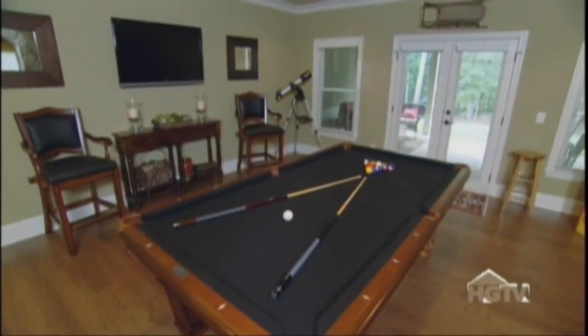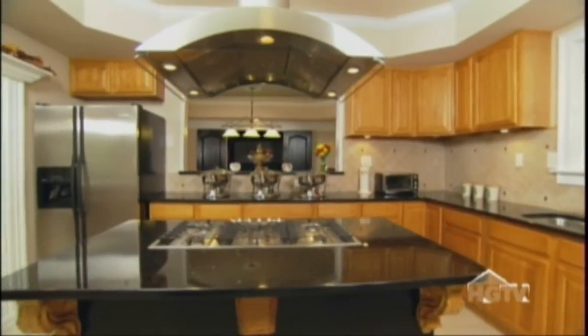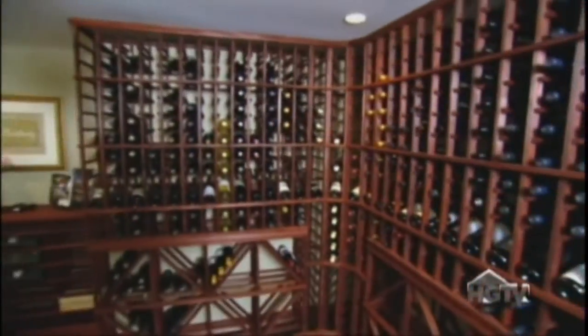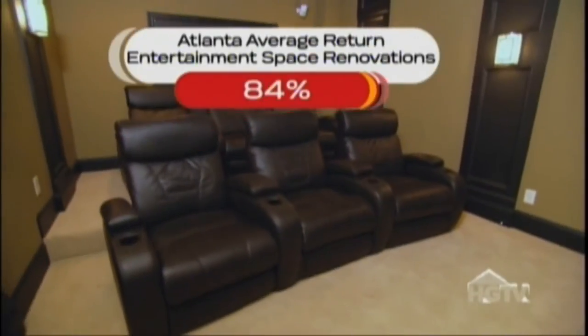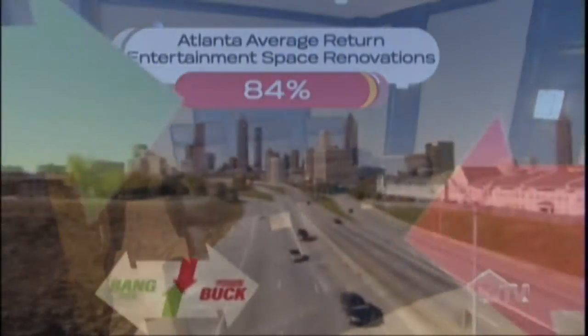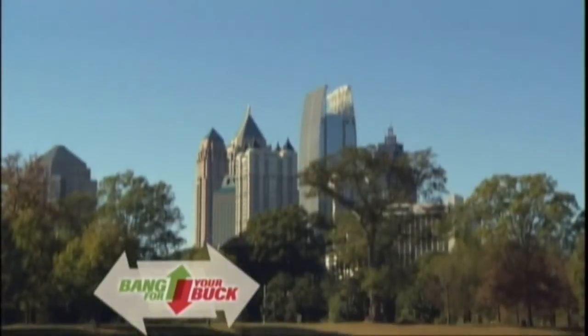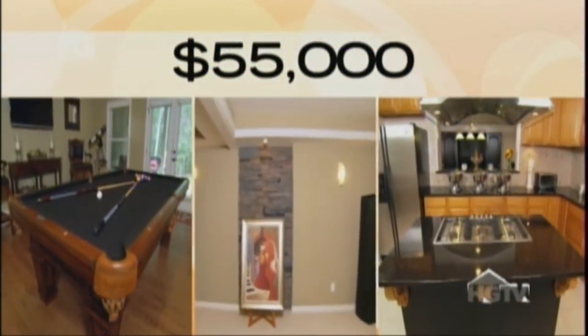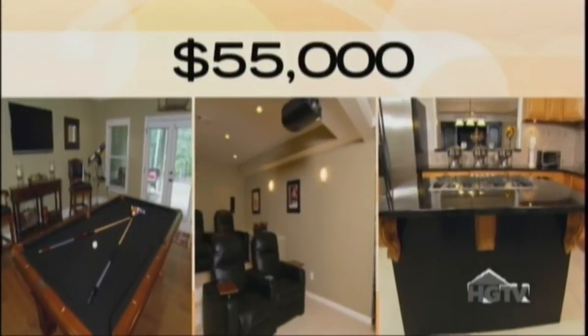Over-the-top entertainment spaces are growing in popularity nationwide. Updates to these types of spaces will give you a 74% return on your money. In Atlanta, it's 84%. $55,000 is the price tag for each of these three entertainment space renovations in Atlanta.